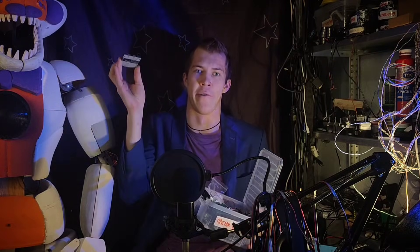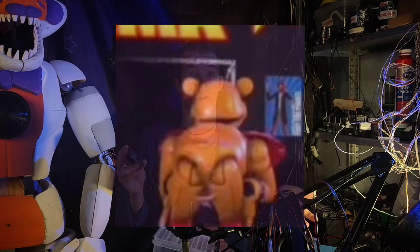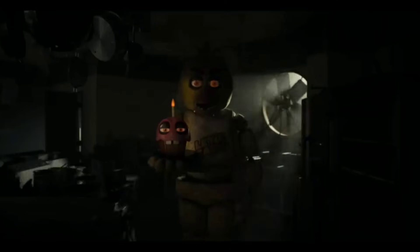They usually have some sort of controllers, like the one I'm holding right now. Every motor, driver, or sensor is connected here, and the program is written so the animatronic acts the way it should. This is actually the way we've been building our animatronics all these years. And the question still remains: what function can AI perform in this type of robots?